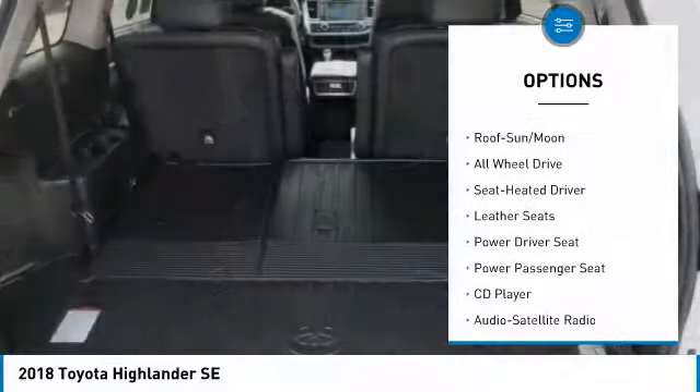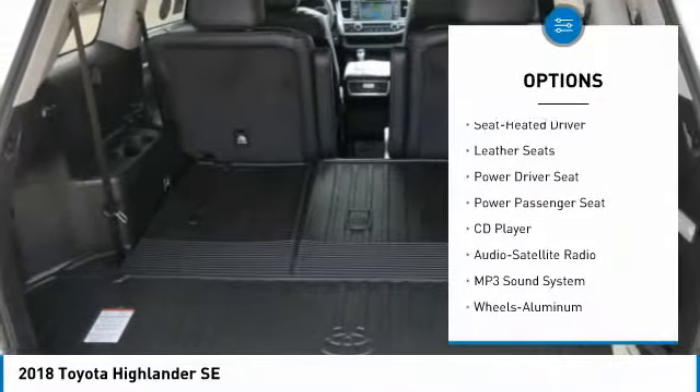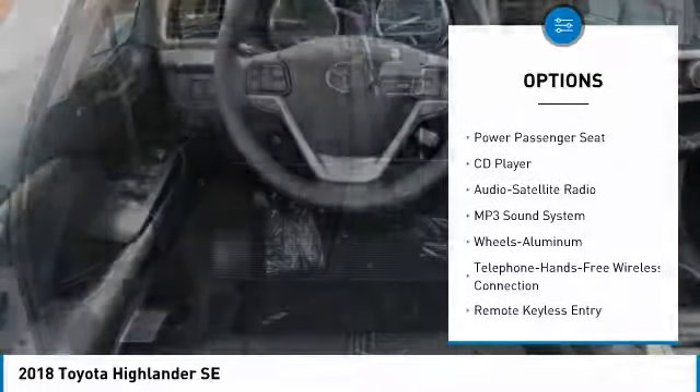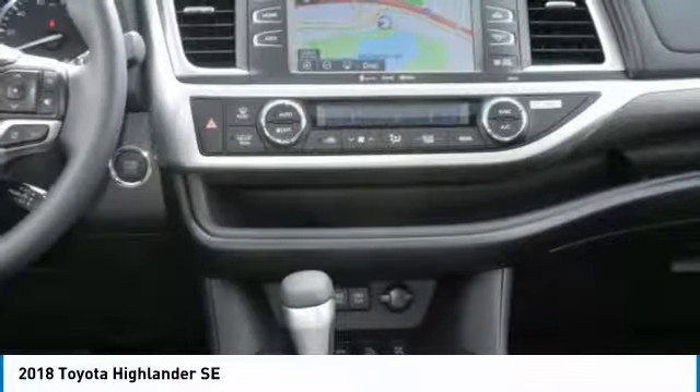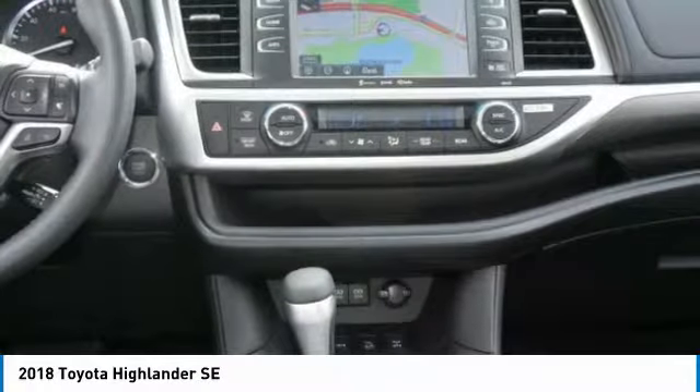Quad seating, power passenger seat, all-wheel drive, traction control, navigation system, anti-lock braking system, Bluetooth wireless data link for hands-free phone, air conditioning, moonroof, and power steering.